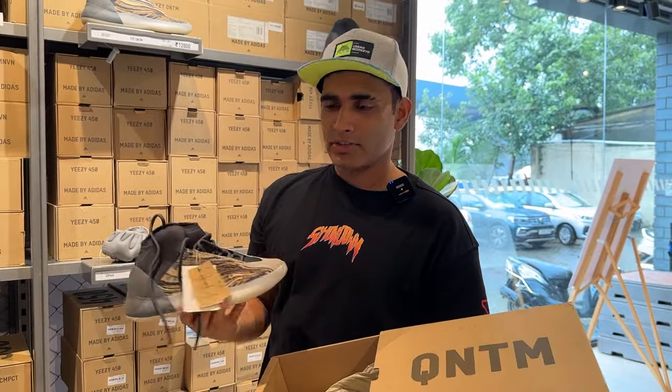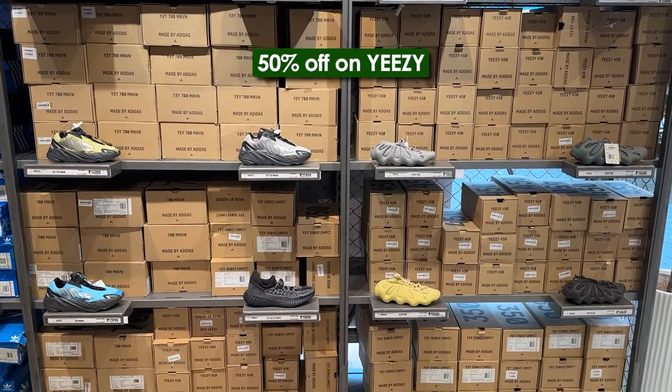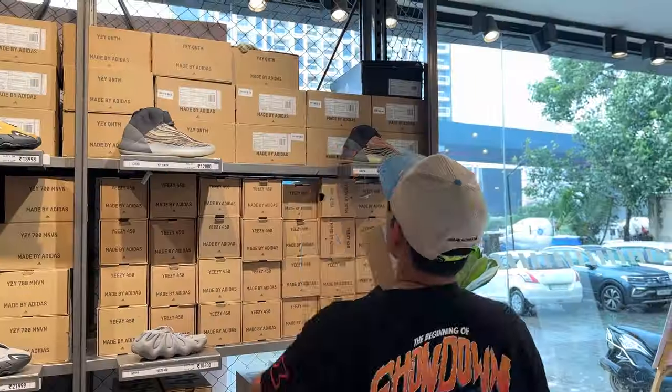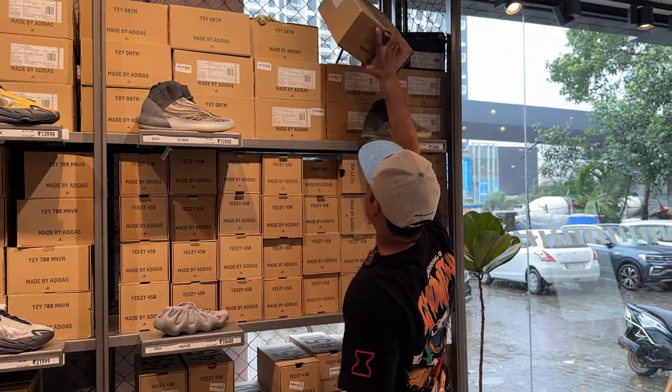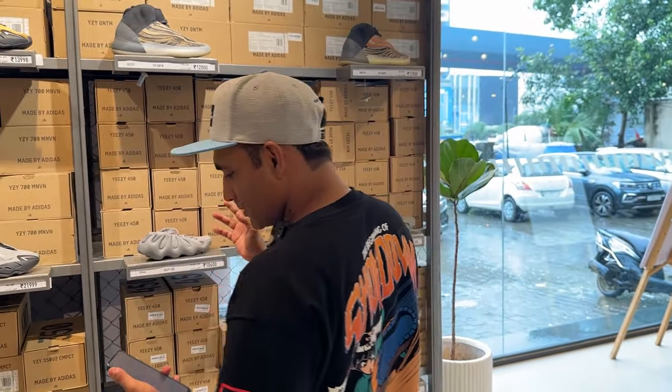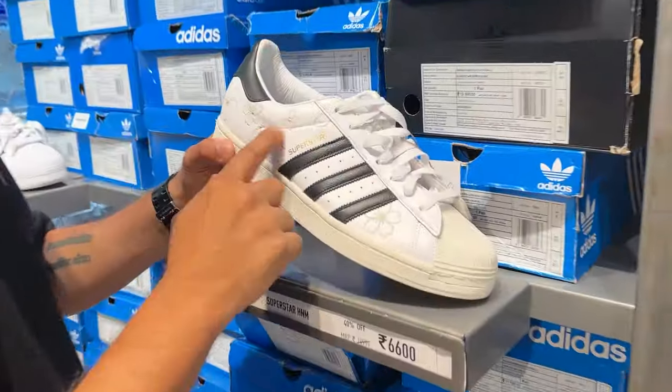Wow — there's a 50% off on this side! Guys, 50% off on Yeezys. You might not get this deal again — come buy before stock runs out. Stock is limited and sizes are limited. After the discount it's 12,000. It was a time when Yeezys were 20,000, even 40,000 — if you can get 50% off now, it's pretty good, right? Also there's a different Superstar here with flower detailing.